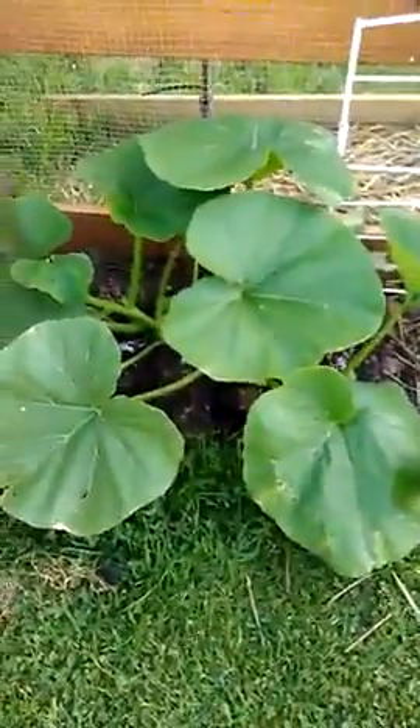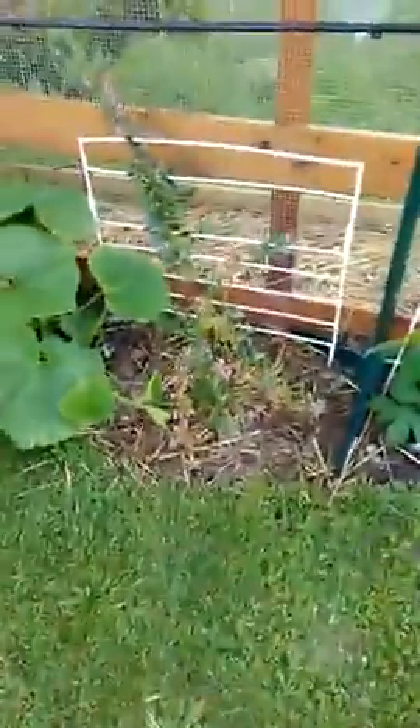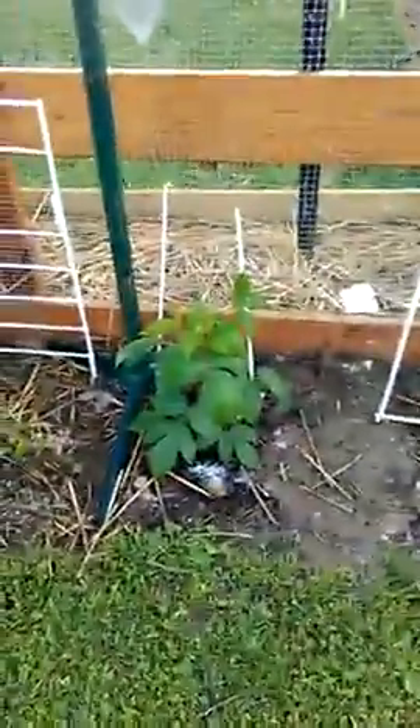It'll grow more arms. Got the pumpkins — two pumpkin plants there, they're going real good as you can see. A bit of Epsom salt in the bottom down there. The blueberries are going strong.